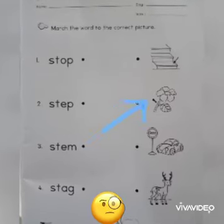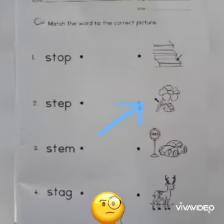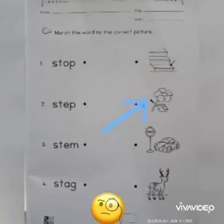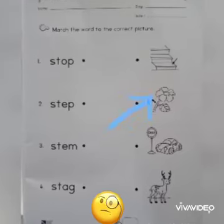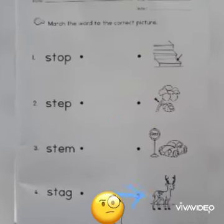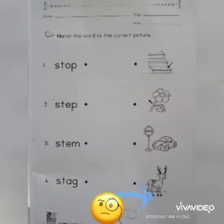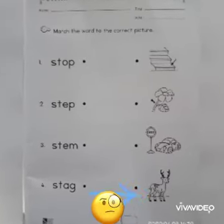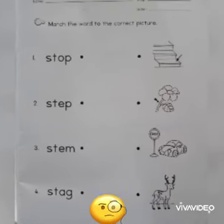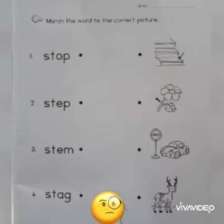Yes, you are right! Let's match the word 'stem' to the picture. Number four — st- — stack. Where is the picture of stack? Yes, you are right! Let's match the word to the correct picture. Homework done!